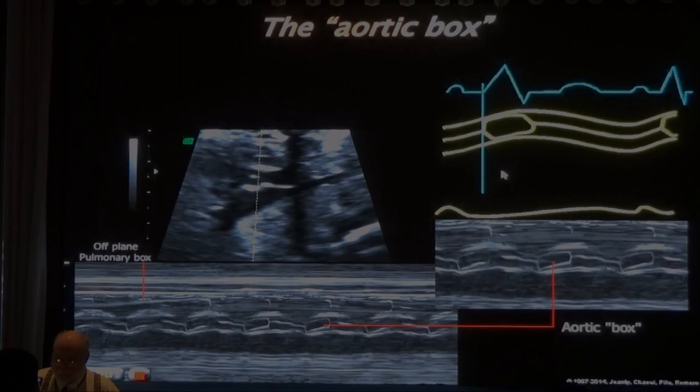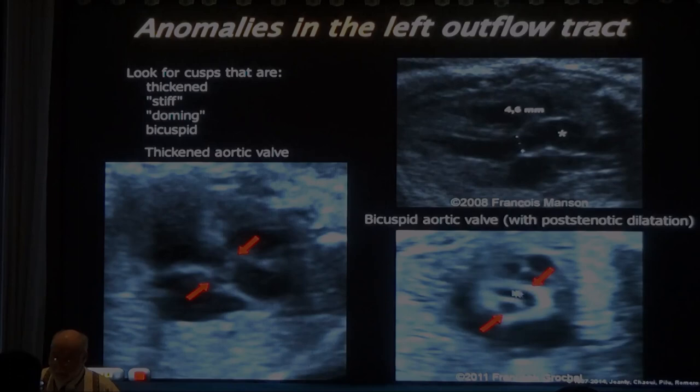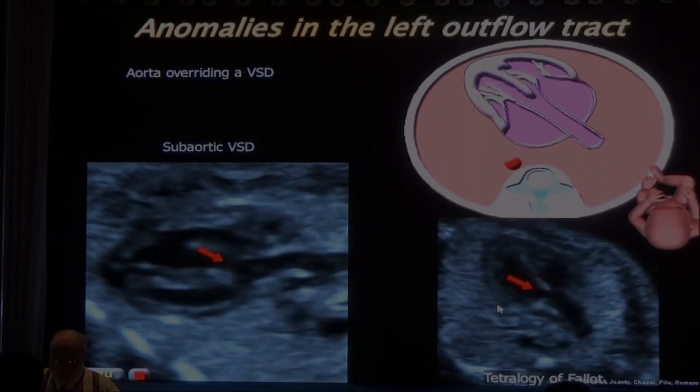A thickened aortic valve with a big white line doesn't open properly - it domes during systole with a thin jet. Color Doppler would show aliasing due to high-velocity jet. Bicuspid aortic valve: Leonardo da Vinci was first to diagnose it. If the aorta has a foot on both ventricles - 'the leg of the ballerina is broken' - this is an overriding aorta with severe VSD, classic tetralogy of Fallot.